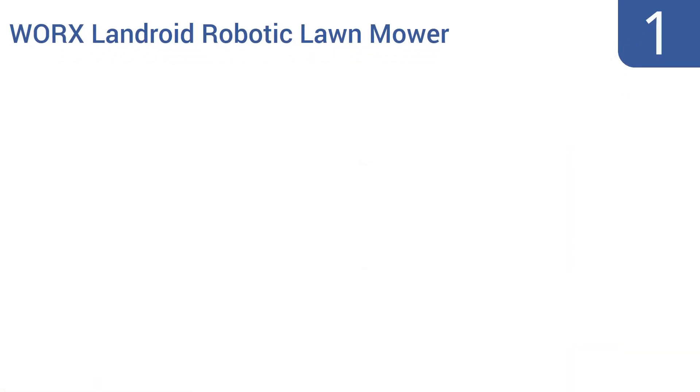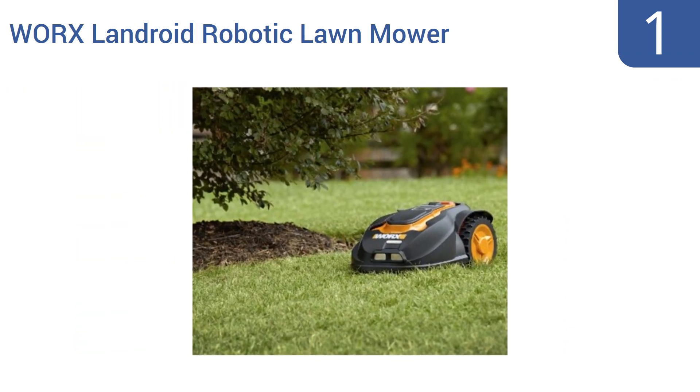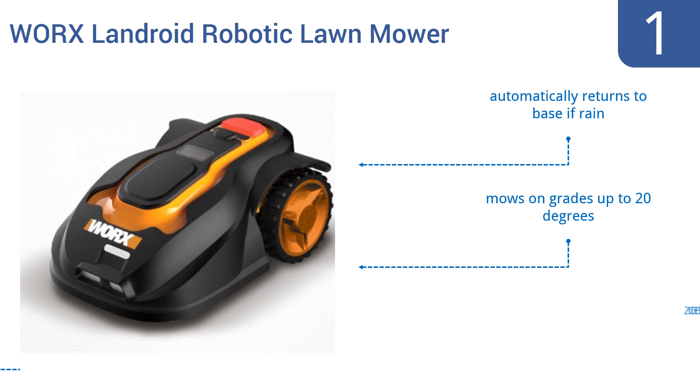Taking the top spot on our list, the Works Landroid Robotic Lawn Mower is not only the least expensive robotic mower on our list, but it's also one of the best-reviewed and most reliable units on the market. It uses a shock sensor system to mow around obstacles. It automatically returns to base if it rains and mows on grades up to 20 degrees. It produces zero carbon emissions.